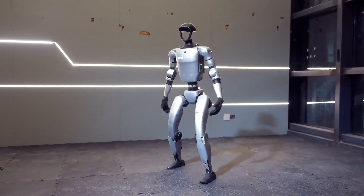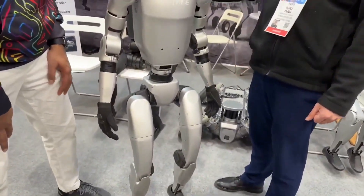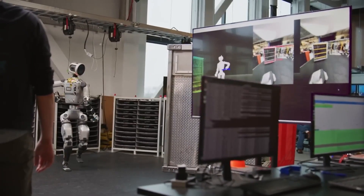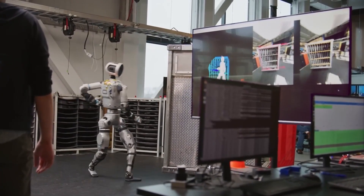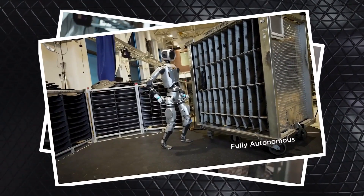Unitree's G1 is setting milestones — from the world's first robotic kip-up to a sanctioned robot boxing demo. So how do they really stack up? Start with price: these machines have radically different destinies.